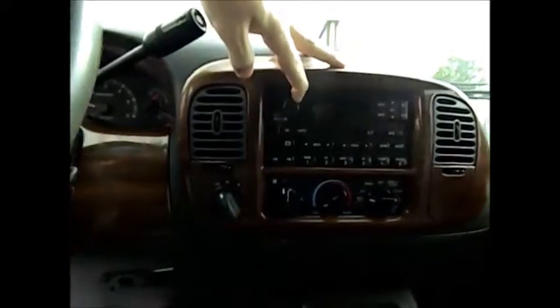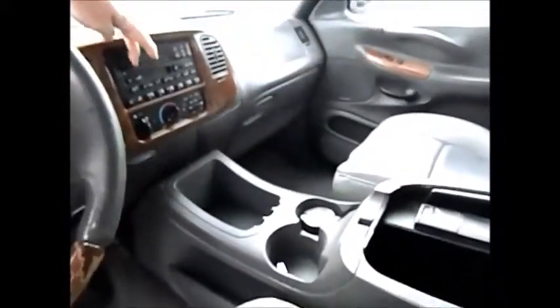It's a stereo that works. This is the premium audio. We have a CD changer in the console, controlled through here.